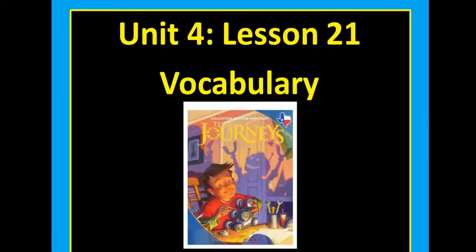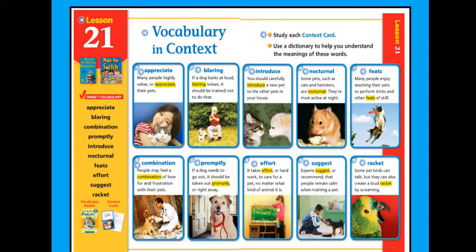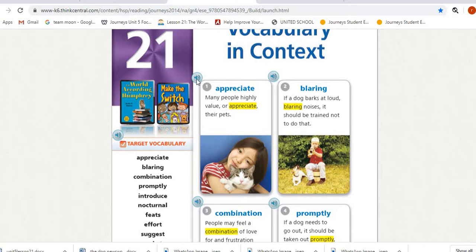We have 10 target vocabulary for our story. Turn your textbook to pages 620-621. You can see the 10 target vocabulary. Number one is 'appreciate.' Many people highly value or appreciate their pets. The meaning of appreciate — you can see it in the context clues — it means to value or to be thankful for.